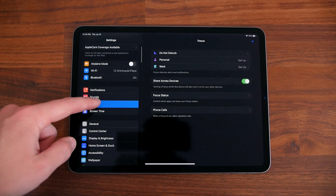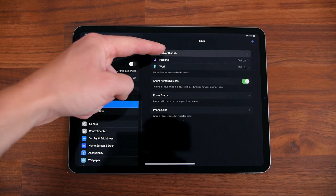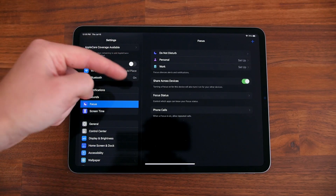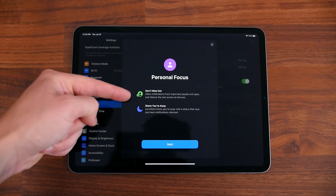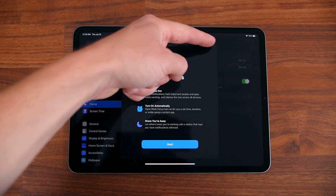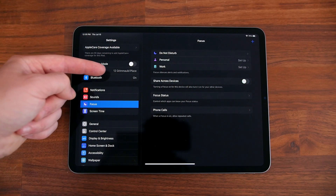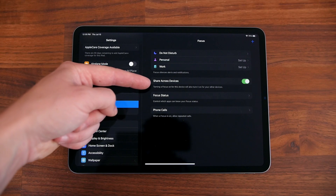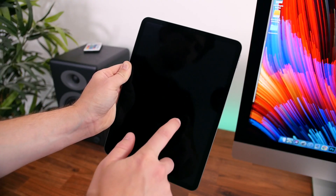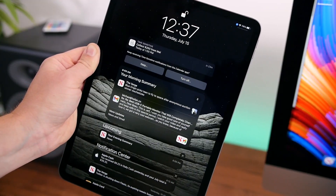Focus is a new feature that lets you select what kind of notifications you want to receive while you're working or having some personal time. You can control which apps can see your Focus status, and you can even allow repeated calls to come through — so if someone calls you twice they'll be able to get through in case it's an emergency. What's also neat is that your various Do Not Disturb, work, or personal Focus settings are applied to all of your other Apple devices when selected. Notifications themselves also appear bigger, clearer, and more relevant.